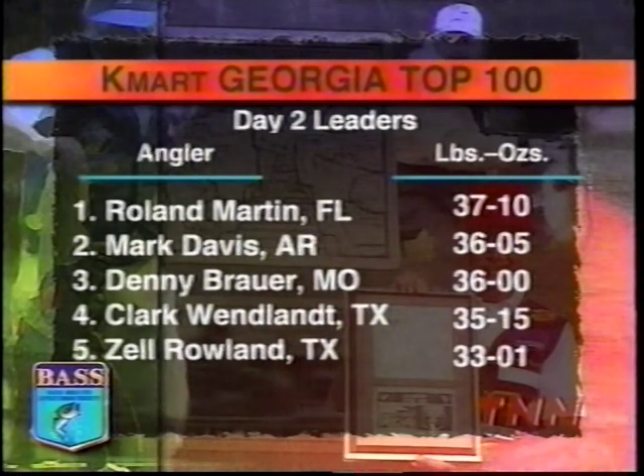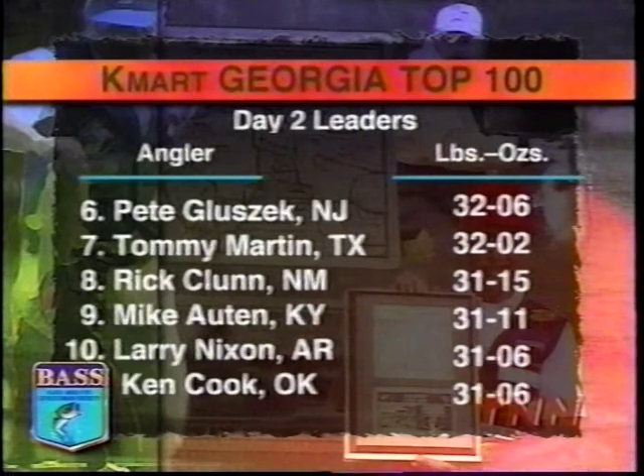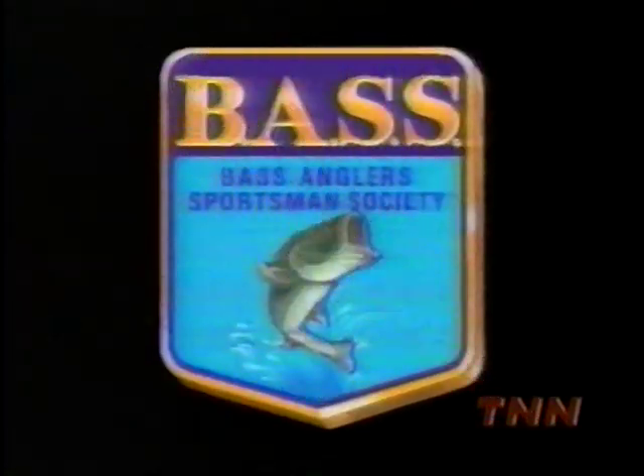But this may be Roland's toughest test — Mark Davis at 36 pounds 5 ounces, Danny Brower at 36 pounds, and Clark Windland at 35 pounds 15 ounces are right on his heels. With his second-day catch of 19 pounds 14 ounces, Danny Brower makes a big move, jumping from 13th into third place, less than two pounds off the lead. He's not getting a ton of bites, but when he does, it's quality fish. With the weather changes, he's not making predictions — and he's fishing the jig.